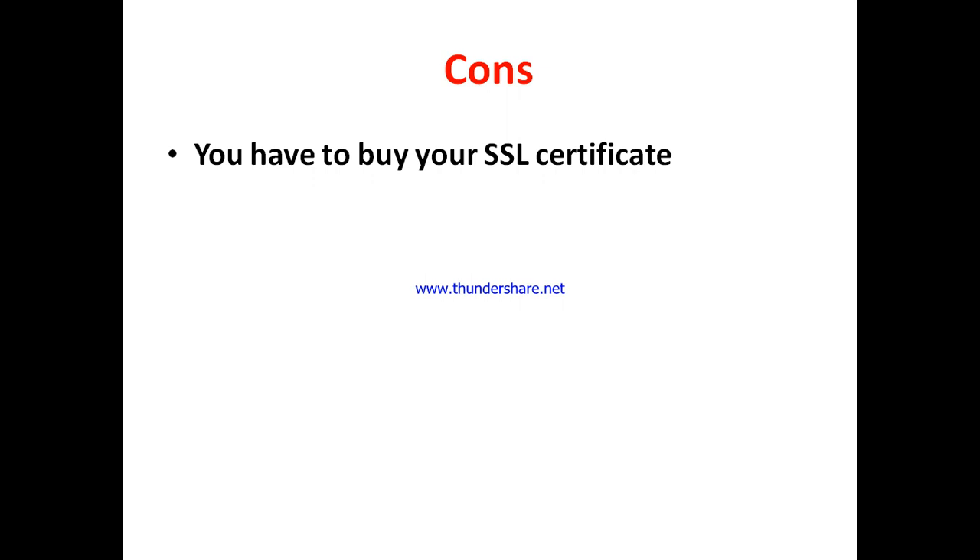Now let's go to the bad side. For me, the only thing I don't like about Optic Empire is the fact that you have to buy your own SSL certificate — SSL is not free. You've got to buy it to have SSL. Outside of that, the efficiency and quality of their service are very, very great.